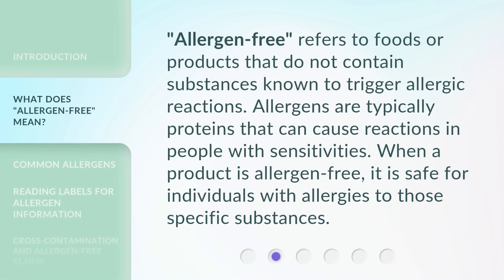Allergen-free refers to foods or products that do not contain substances known to trigger allergic reactions. Allergens are typically proteins that can cause reactions in people with sensitivities. When a product is allergen-free, it is safe for individuals with allergies to those specific substances.